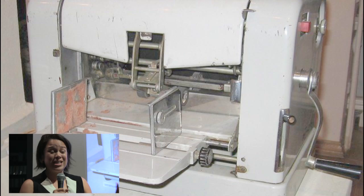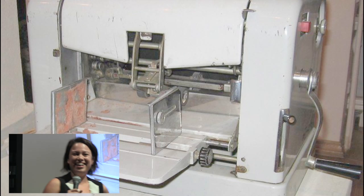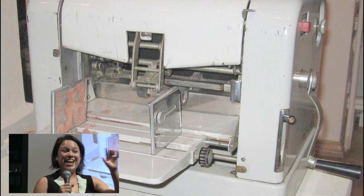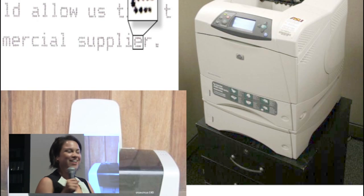But then what really got me excited about printing was this. In 1923, this is the duplicator. It's actually responsible for comic books. It took wax, printed it on the back, and that's where comic books kind of got their start.